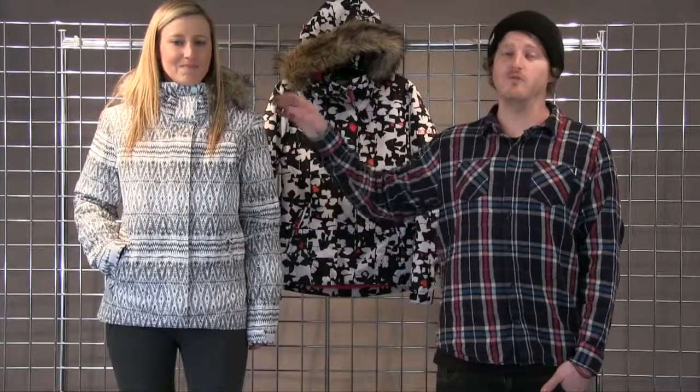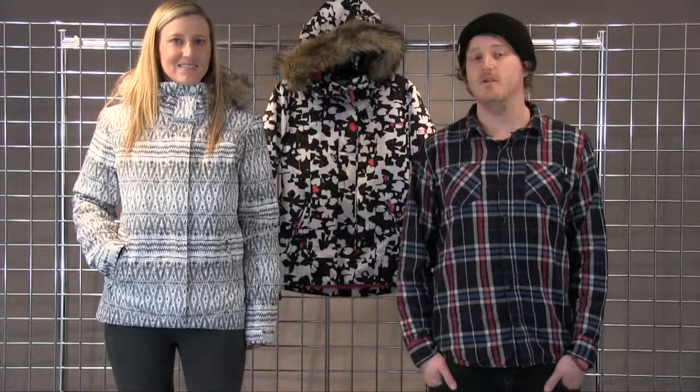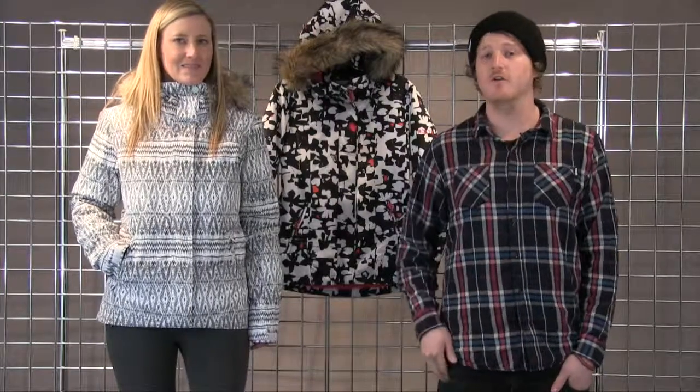The hood is removable on this jacket as well as the fur. Taffeta lining comes across the inside of the collar.